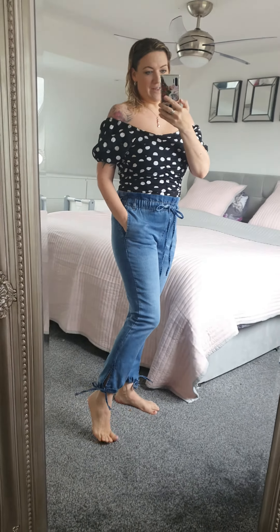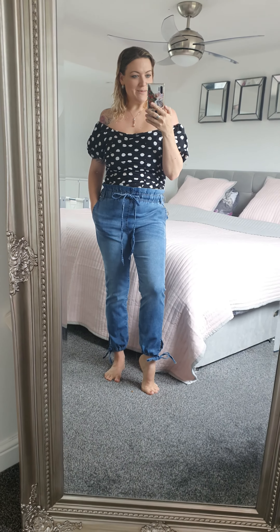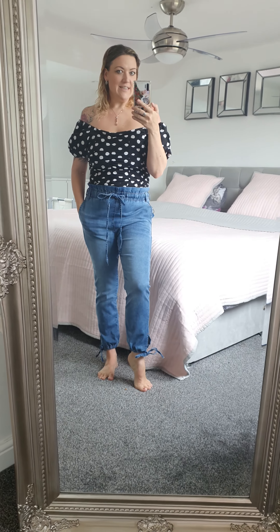I'm also wearing it today with these paper bag jeans, which I really, really love. They are so comfy. I'm actually wearing the size 10 — so these come up on the bigger side, which does wonders for you. It makes me feel amazing that I'm wearing a pair of size 10 jeans.